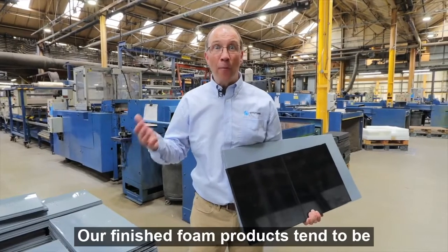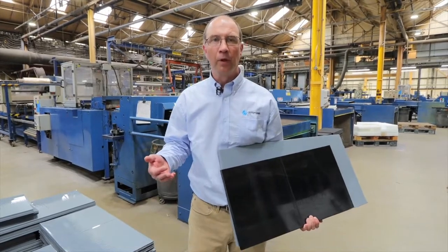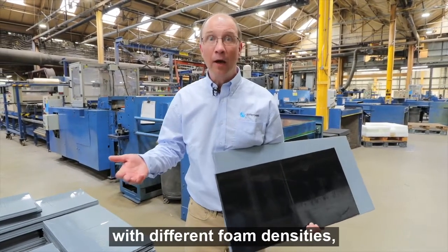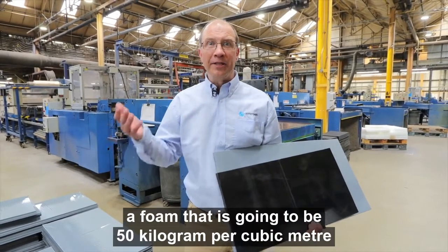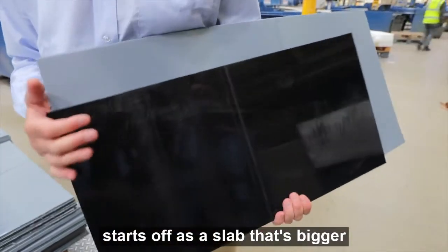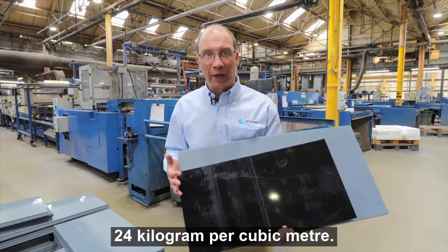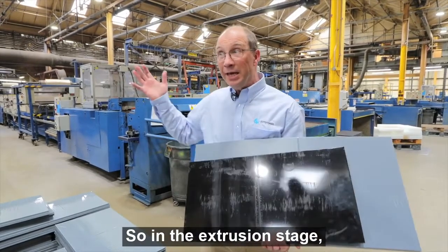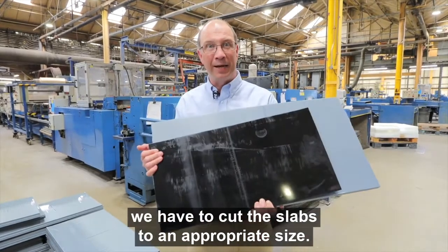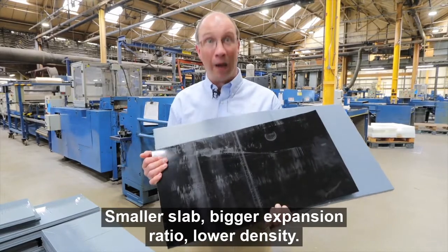Our finished foam products tend to be 2m × 1m in dimension. Because we have different products with different foam densities, a foam that is going to be 50 kg per cubic metre starts off as a slab that's bigger than a foam that's going to be 24 kg per cubic metre. So at the extrusion stage we have to cut the slabs to an appropriate size — smaller slab, bigger expansion ratio, lower density.